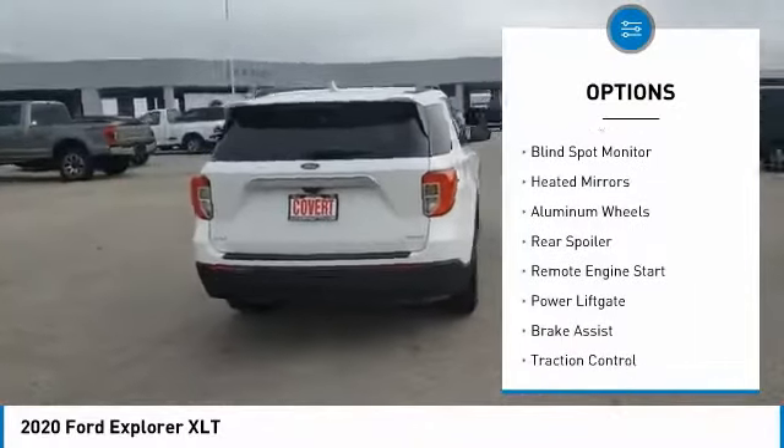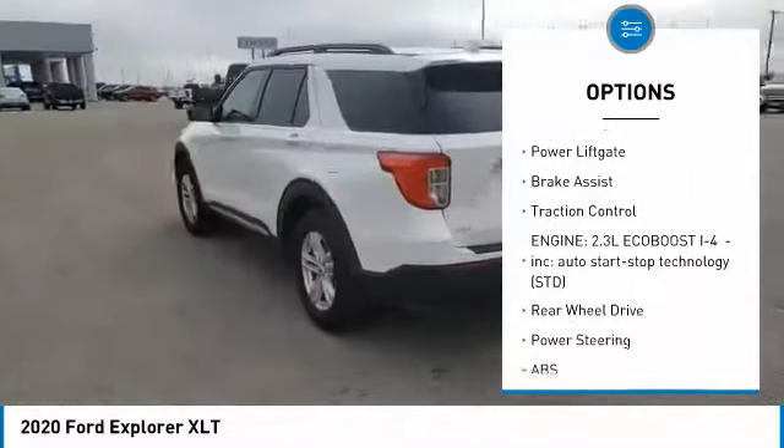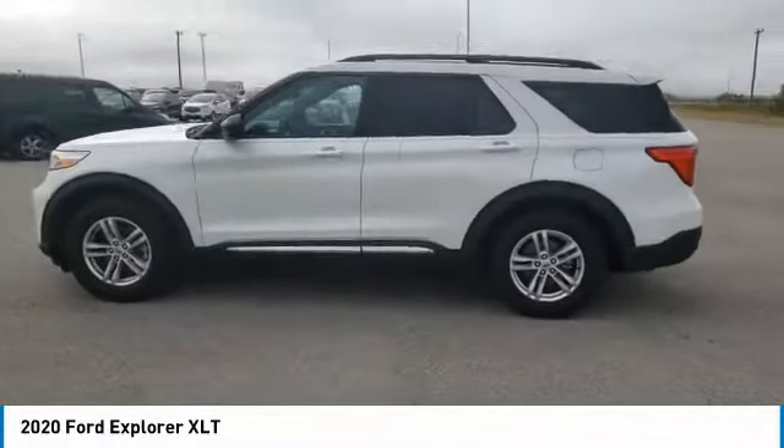Tire pressure monitor. Turbocharged. Blind spot monitor. Heated mirrors. Aluminum wheels. Rear spoiler. Remote engine start. Power liftgate. Brake assist. Traction control.